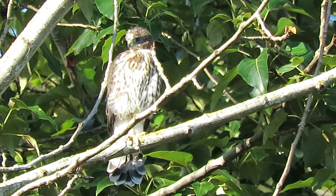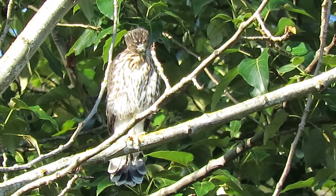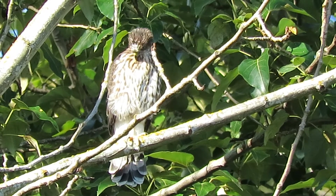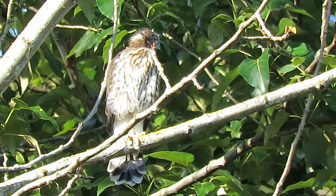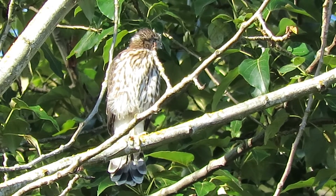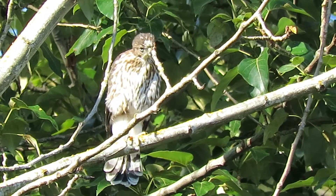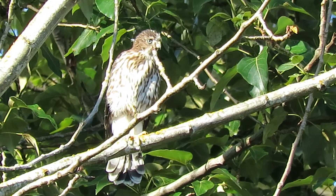This might be number five here - that's the last one to hatch, with the fuzz still on the top of his head. Yeah, I'll bet that's our number five. The other four are close by I'm sure. The tail feathers are all coming in - every time he scratches, a little fuzz flies off.